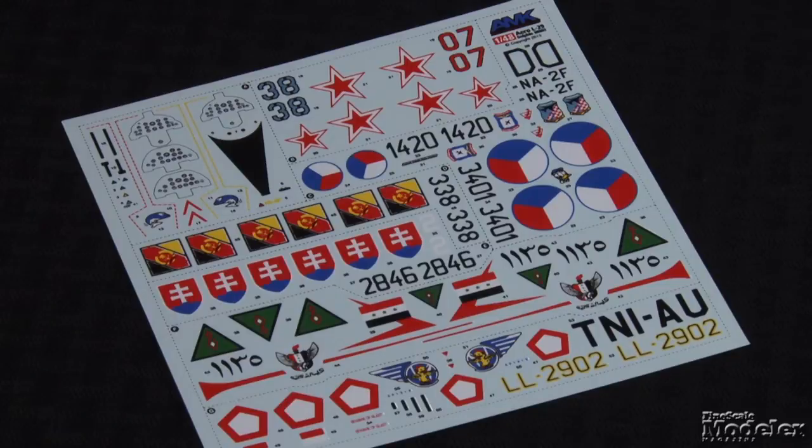Colorful decals provide markings for seven aircraft: two Czech, and one each from the Soviet Union, Slovakia, East Germany, Iraq, and Indonesia. This looks like just a neat little kit.